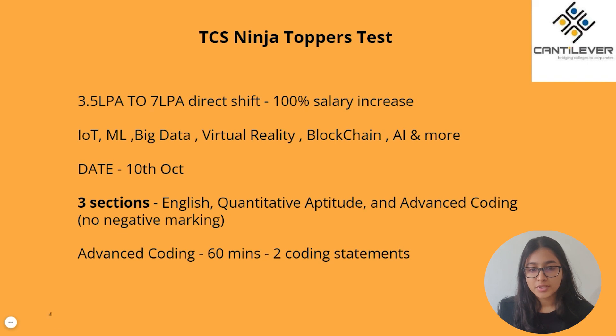The TCS Ninja Toppers Test will be held on the 10th of October. You would have already received this information in the mail sent to you by TCS. Typically, you will be given three sections — the same as the TCS Digital Test: English, Quantitative Aptitude, and Advanced Coding. You will roughly have around 140 minutes for the entire test, and there is no negative marking in the test.